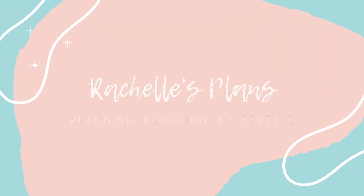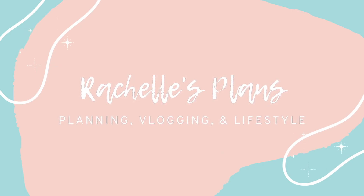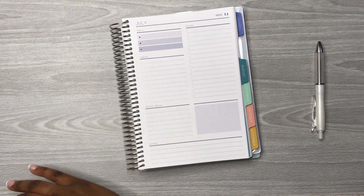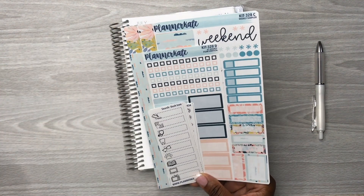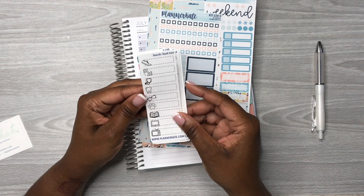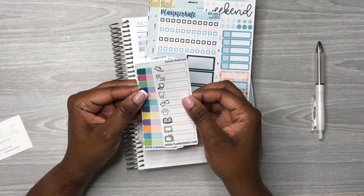I am so happy to be planning in this Plum Paper daily planner. I have something to show y'all — I have a new sticker kit that I got from Planner Kate. Here are the freebies that I got: this dash icon, the S748, S1069, and 1070.